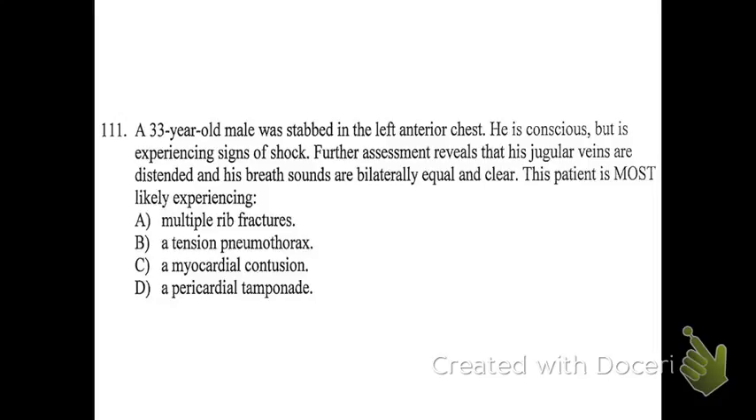Beck's triad: JVD, muffled heart sounds, and hypotension. You'll also see what's called narrowing pulse pressure. Basically it means that somebody's blood pressure, which is typically like 120 over 80 — the distance between the systolic and diastolic number is going to shrink. So it'll be something like 110 over 95; the numbers will be closer together. That narrowing pulse pressure is also a sign, usually — not every single time — but usually a sign of pericardial tamponade.